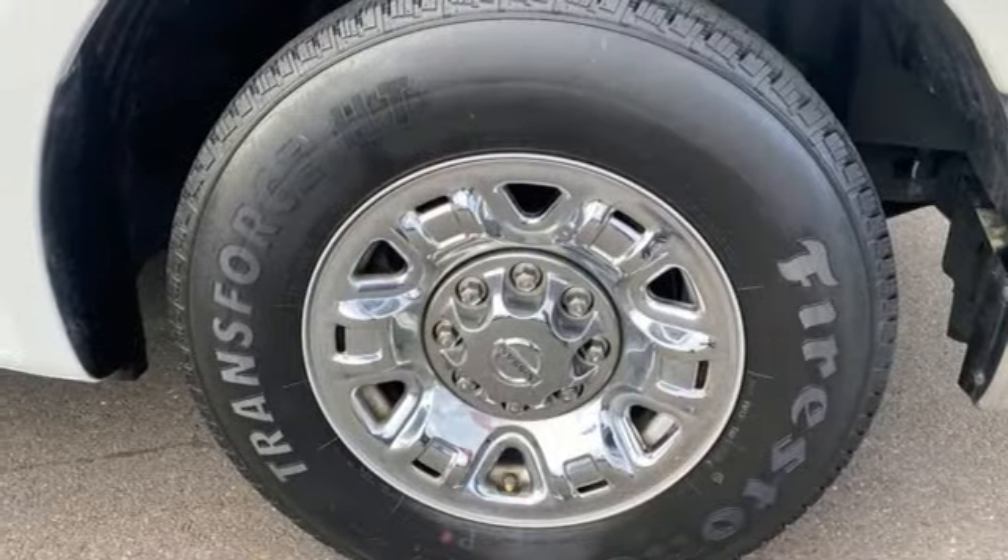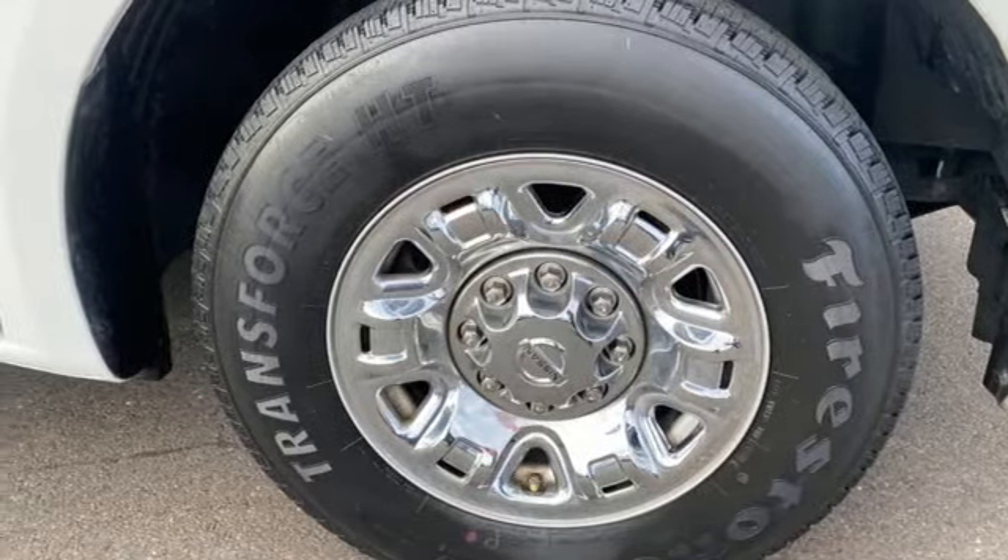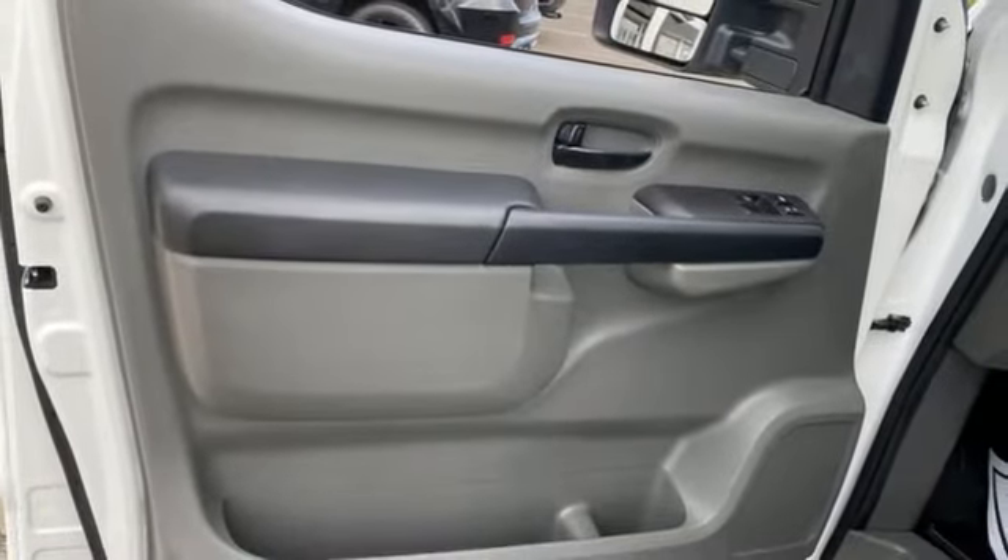Front and rear tow hooks, heavy duty shocks, rear parking sensors, and automatic transmission. Nissan, built for the human race.